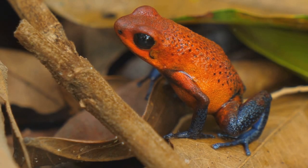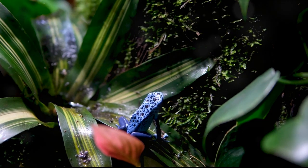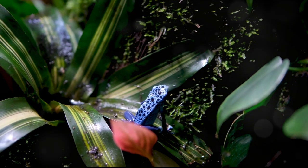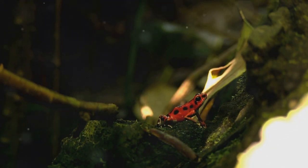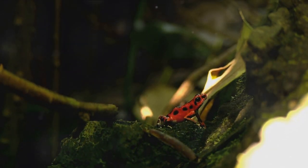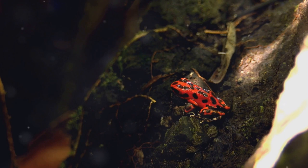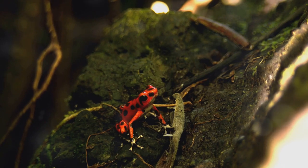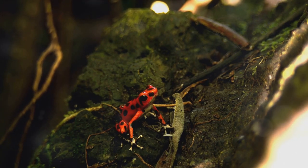First things first — you've got to catch your dinner. Don't worry, we aren't suggesting you book a flight to the Amazon. Imagine you're in your kitchen garden, the sun is setting, casting long dramatic shadows. Your prey: the elusive poison dart frog. These frogs get their name from the indigenous people of central and south America, who used their toxic secretions to poison the tips of their blow darts. But don't worry, our mission is simply to catch one.